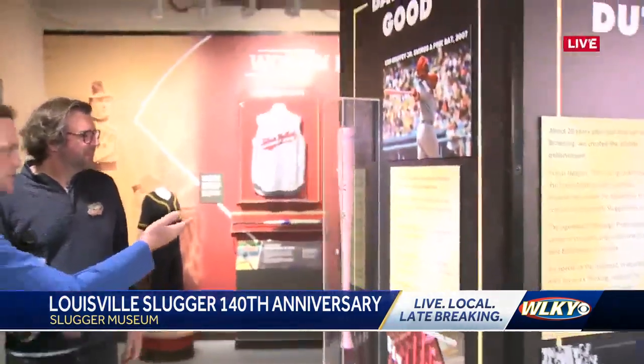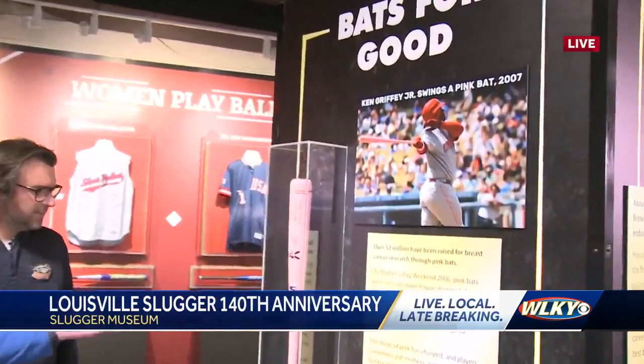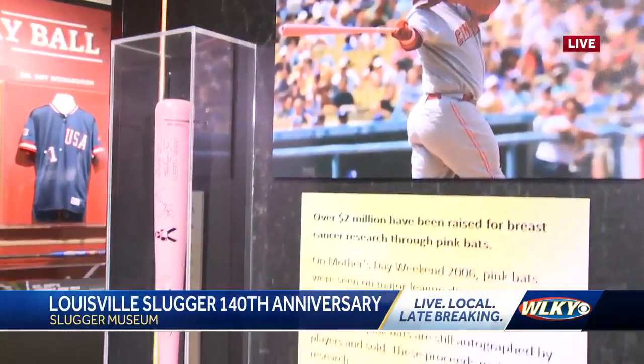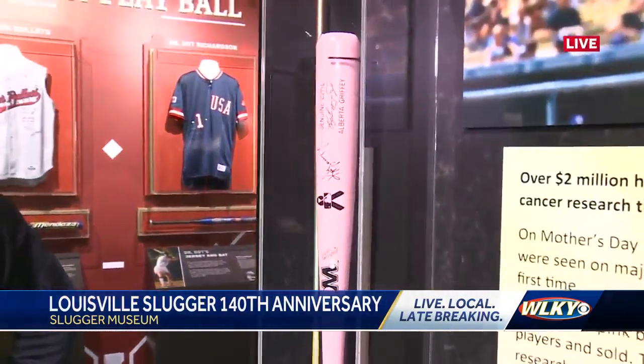If you come around, one of the really cool parts of this exhibit is some of these bats — like the one we showed you — this one used and signed by Ken Griffey Jr. is on display. And it does a thing that we've been talking about all morning: it connects people.